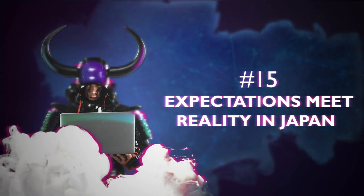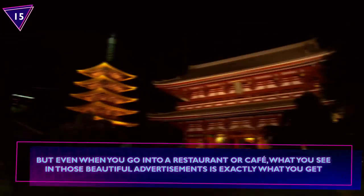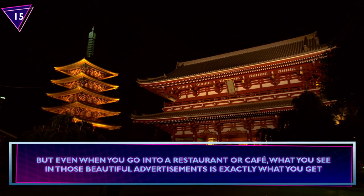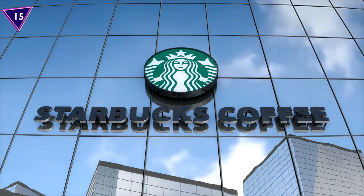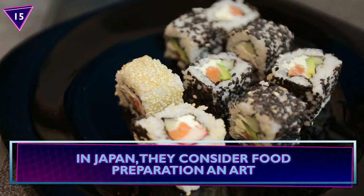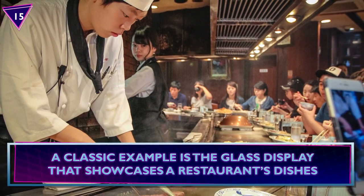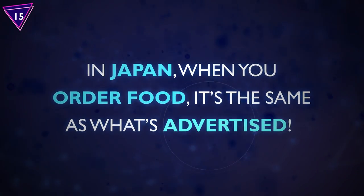Number 15: Expectations Meet Reality In Japan. It's obvious by now that Japan can deliver. But even when you go into a restaurant or cafe, what you see in those beautiful advertisements is exactly what you get. Just look at this Starbucks Matcha S'more Frappuccino compared to the display nearby. In Japan, they consider food preparation an art. A classic example is the glass display that showcases a restaurant's dishes — when you order food, it's the same as what's advertised.